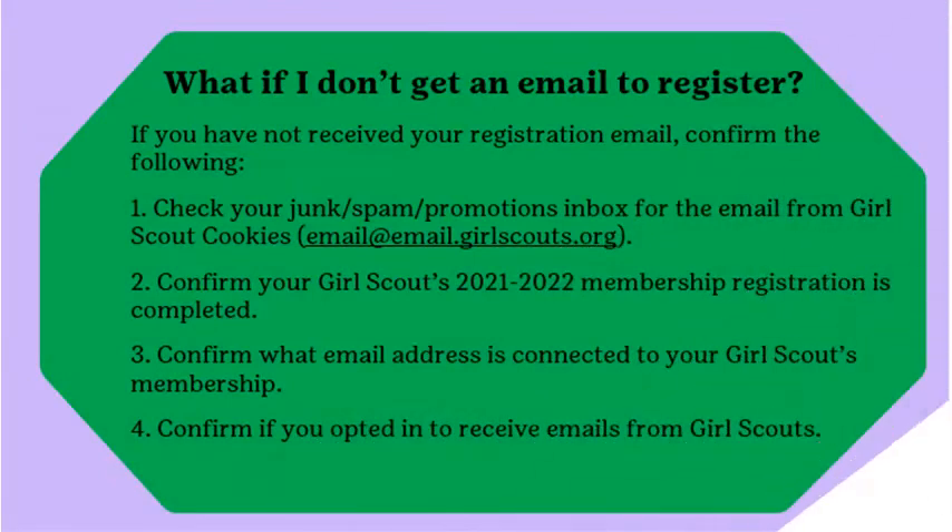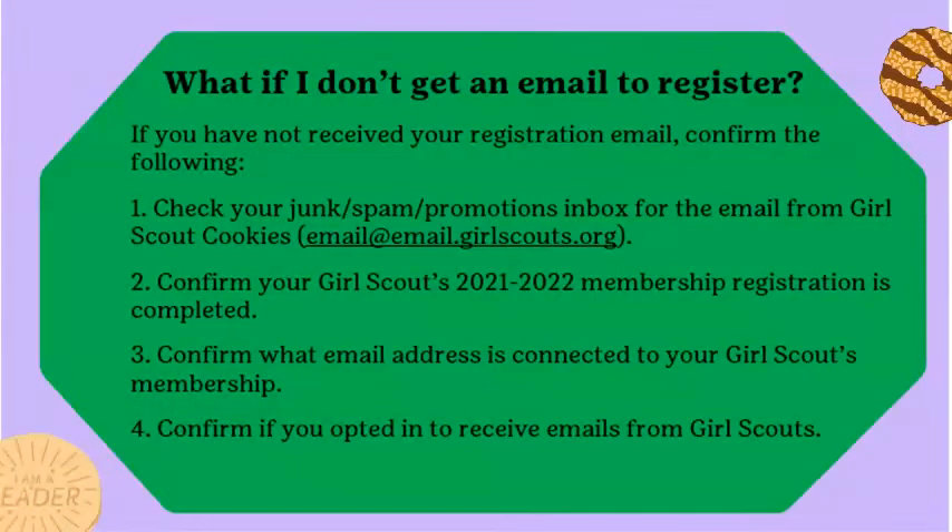If you have not received your registration email, confirm the following: check your junk, spam, or promotions inbox; confirm your Girl Scouts membership registration is completed; confirm the email address connected with your membership; and confirm you have opted in to receive marketing emails from Girl Scouts. If these steps are confirmed, go to www.digitalcookie.girlscouts.org and click on the Need Help to Log In link. Read through the options to receive appropriate assistance. If this still does not work, please contact GS&I's product program team.